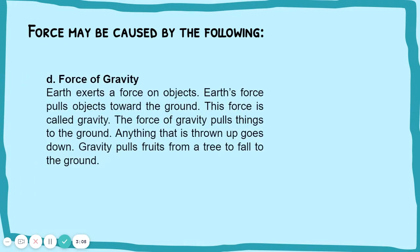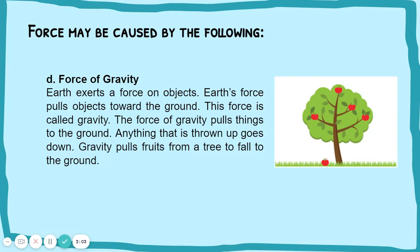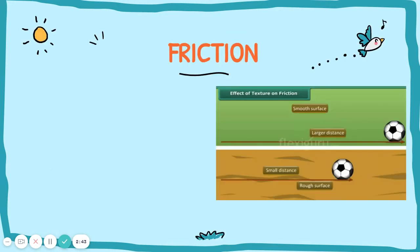Force of gravity. Earth exerts a force on objects. Earth's force pulls objects toward the ground. This force is called gravity. The force of gravity pulls things to the ground. Anything that is thrown up goes down. Gravity pulls fruits from a tree to fall to the ground.